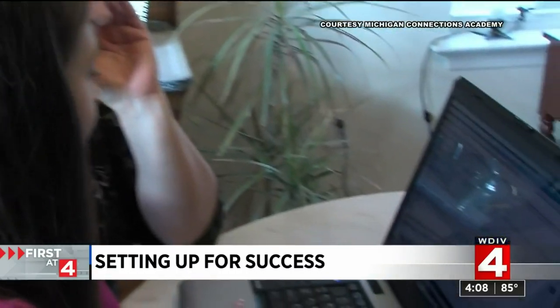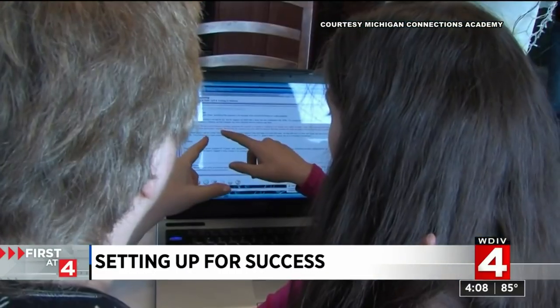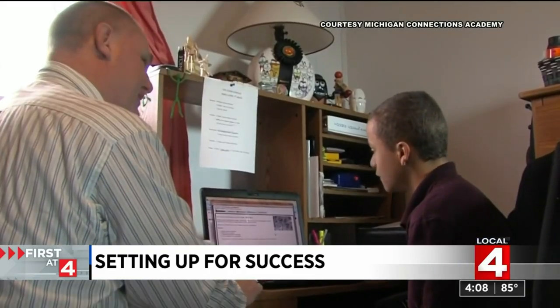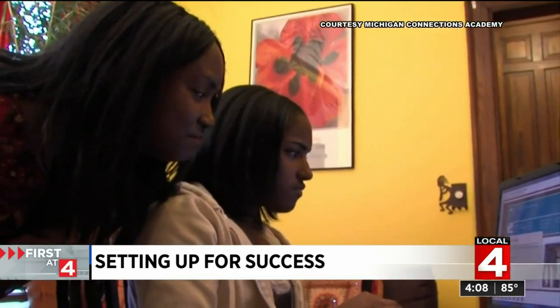For students and their families about to embark on the brave new world of remote learning, your homework is just beginning as you intentionally and with thoughtfulness prepare the new learning space for your at-home student.